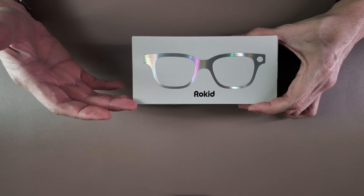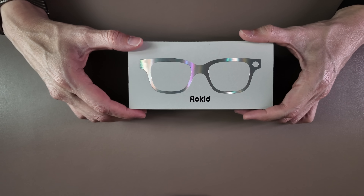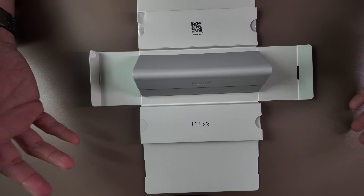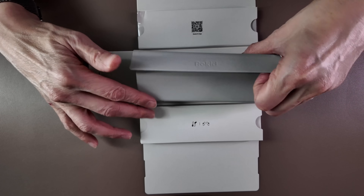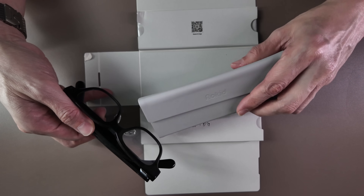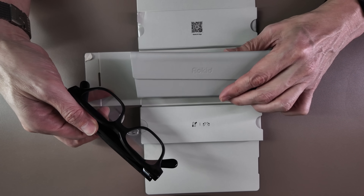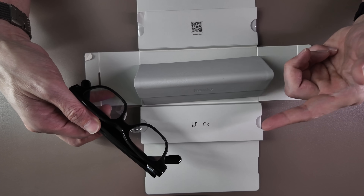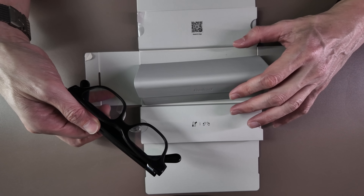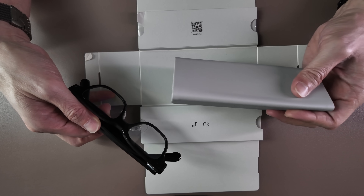Let's start with the unboxing so that you know exactly what you are finding inside the package. The Rokit Smart AI glasses come in a stylish carrying case, though it is not a charging case. Rokit will actually provide a charging case because they have already hit over $2.2 million on Kickstarter, so they will be providing the $99 charging case when you fund the Kickstarter project.